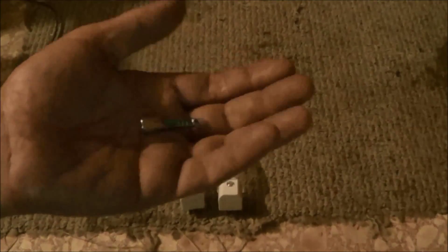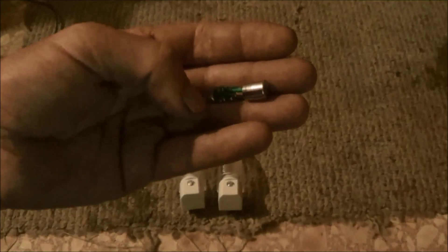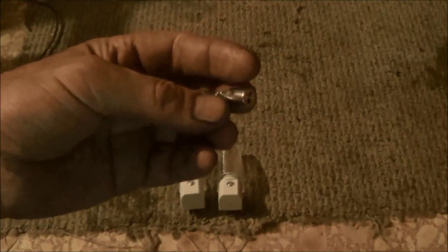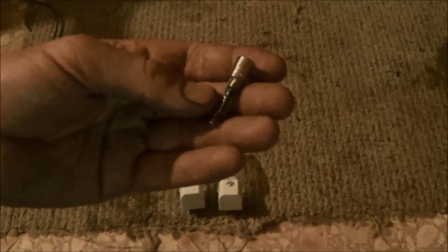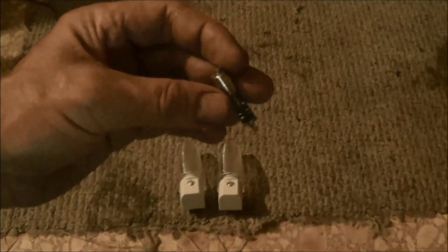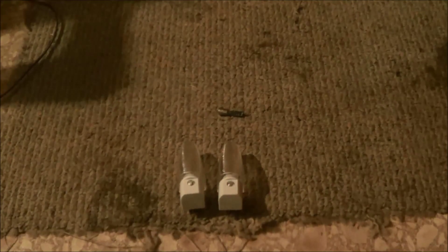It used three little button cell batteries originally, but I know I can make it work off three triple-A's or double-A's — C cells, D cells, whatever. I want to make a laser perimeter alarm using this little piece of trash I picked up off the shop floor as my laser emitter. I'll also need some pieces of mirror — I probably should have picked one up at the dollar store today.